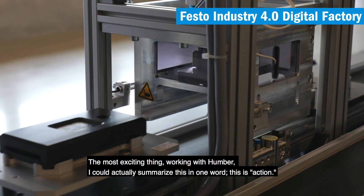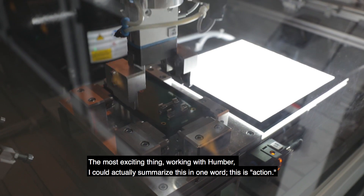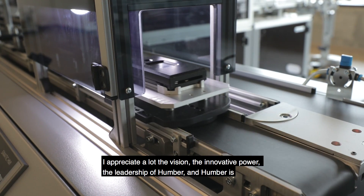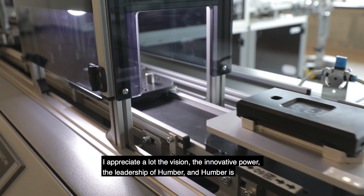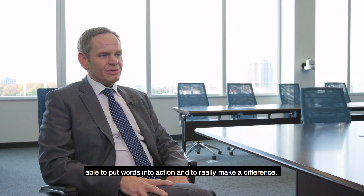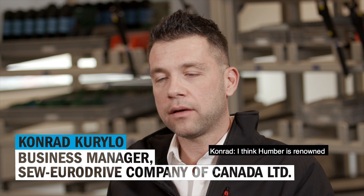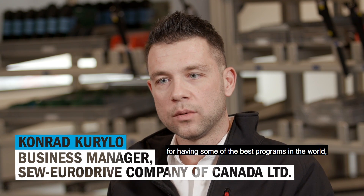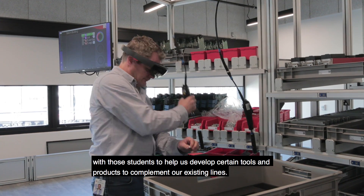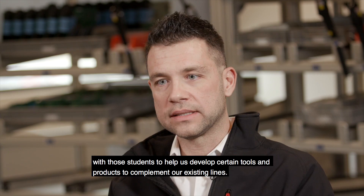The most exciting thing working with Humber — I could actually summarize this in one word: action. I appreciate the vision, the innovative power, the leadership of Humber, and Humber is able to put words into action and to really make a difference. I think Humber is renowned for having some of the best programs in the world, having the best students around, and we are very interested in working with those students to help us develop certain tools and products that complement our existing lines.